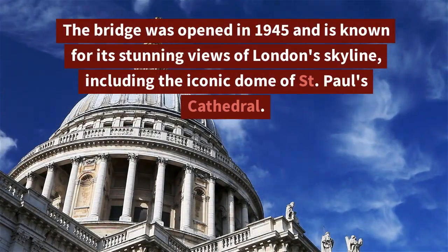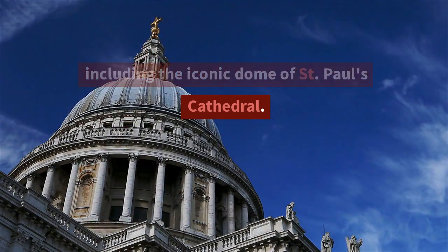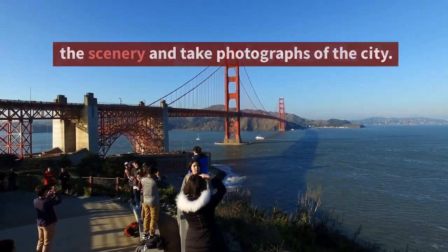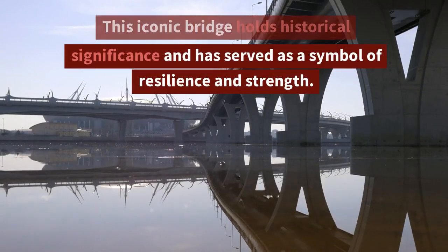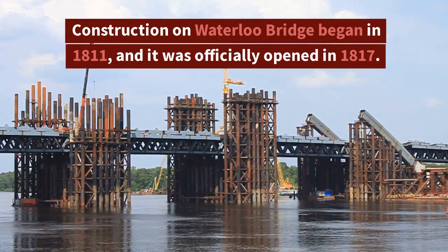The bridge is known for its stunning views of London's skyline, including the iconic dome of Saint Paul's Cathedral. Many people visit Waterloo Bridge to enjoy the scenery and take photographs of the city. This iconic bridge holds historical significance and has served as a symbol of resilience and strength.